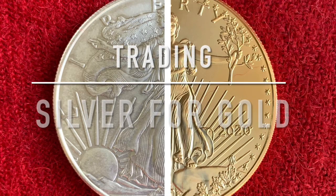Is now the right time to trade silver eagles for gold? If I told you you could get gold for 25% off right now, would that be worth watching this video to the end to find out all the details? Stick around because I've brought the receipts.